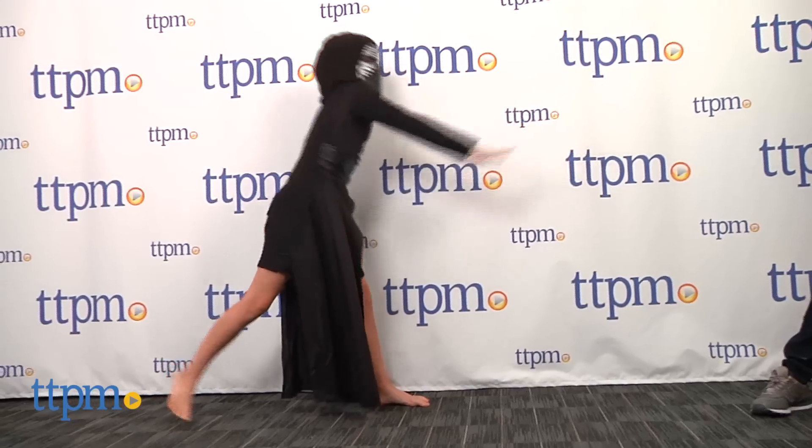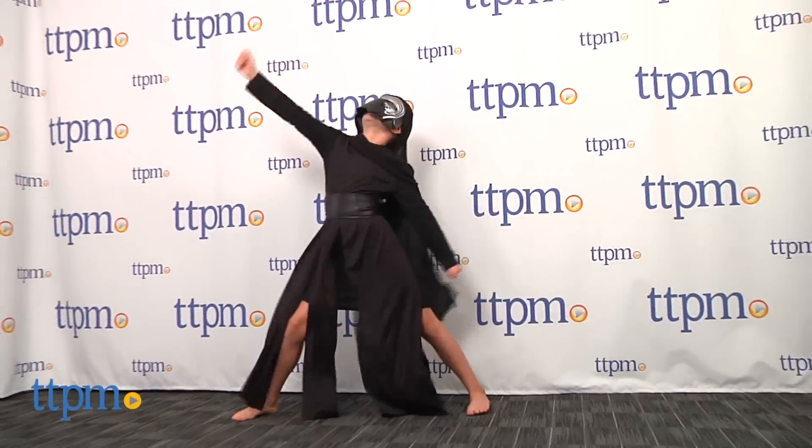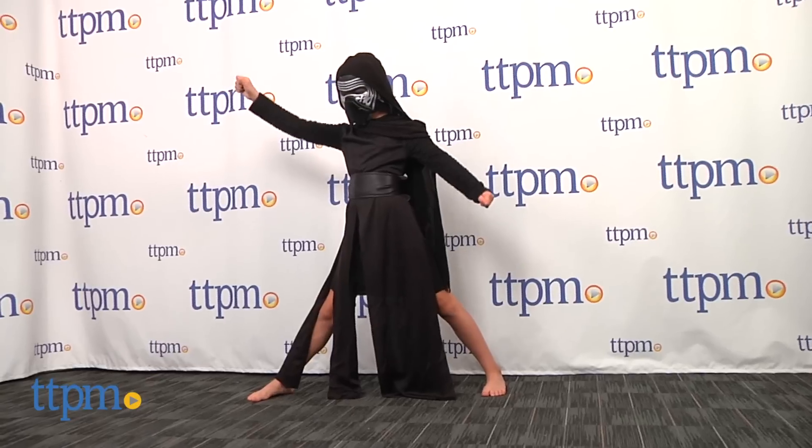The Star Wars Kylo Ren costume is available in child sizes small, medium and large, making this for ages 5 and up. This is made by Rubies.